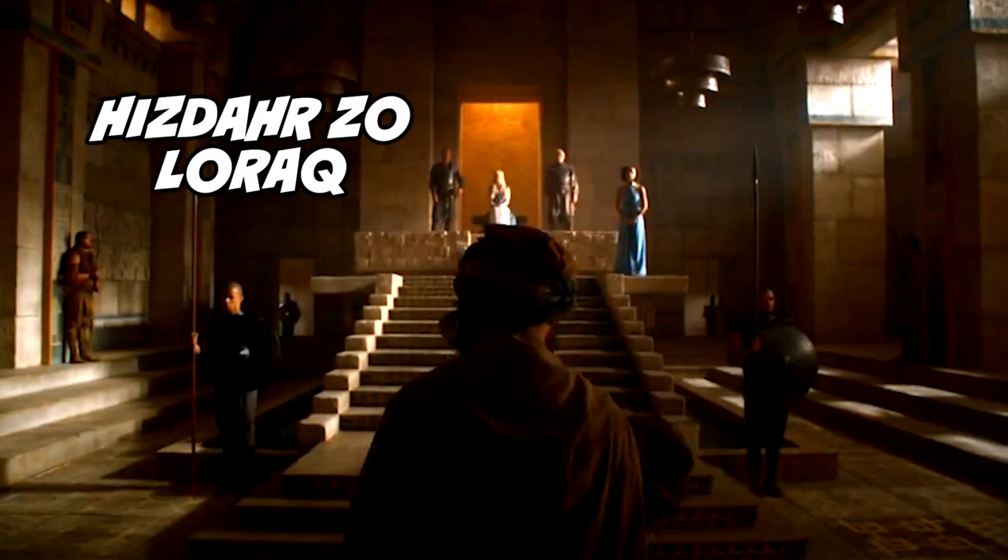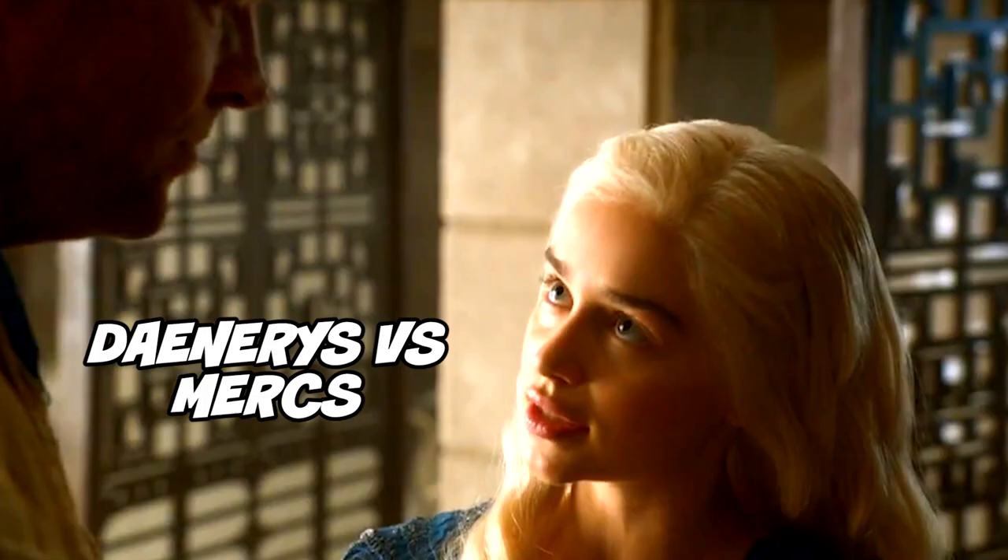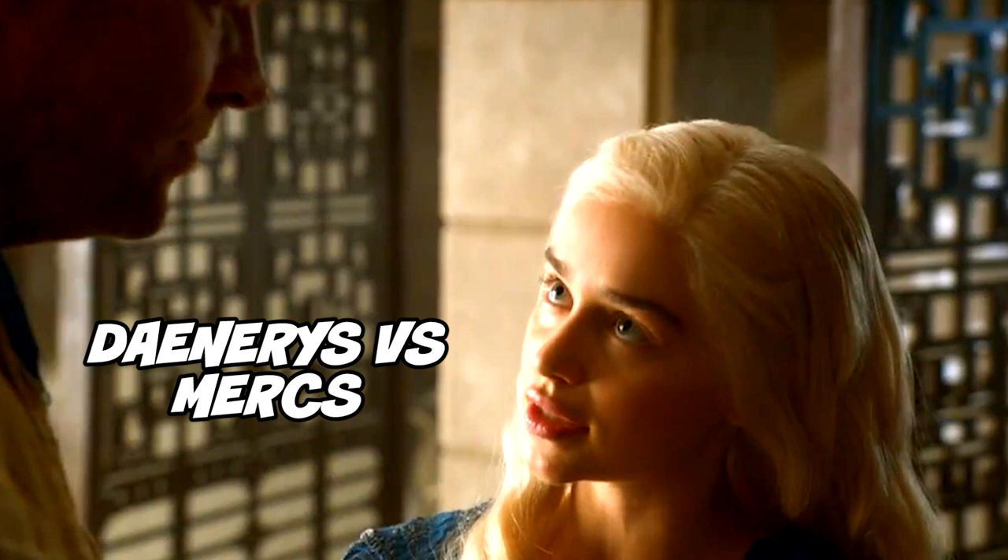In the books they're called the Shavepates and the Freedmen. Number 15: this is Hizdahr zo Loraq — he's a very powerful person in Meereen that Dany has to decide whether or not to marry to end the shadow war and abolish slavery. He controls both the Sons of the Harpy and the slave trade. Number 16: Dany's voiceover — she's talking about giving the Sons of the Harpy the option of either accepting that she's abolishing slavery, or dying.